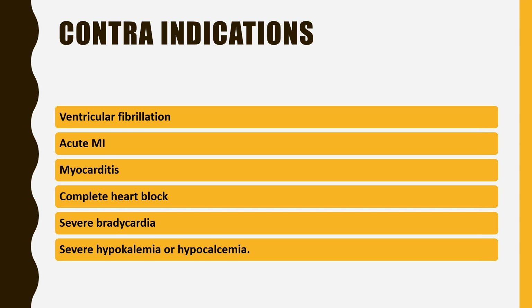The contraindications of digoxin are ventricular fibrillation, acute myocardial infarction, myocarditis, complete heart block, severe bradycardia, and severe hypokalemia or severe hypocalcemia.